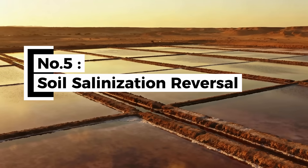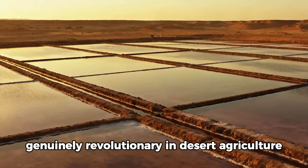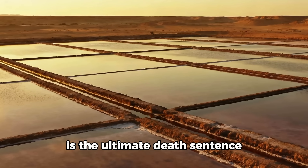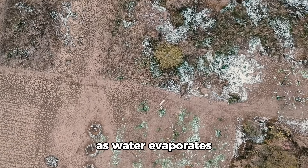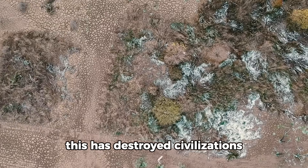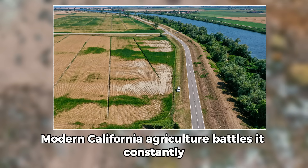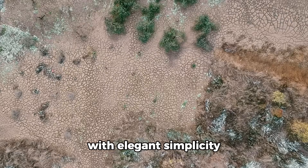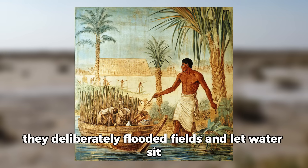Technique number five: Salinization Reversal through Fallow Flooding. In desert agriculture, salt accumulation in soil is the ultimate death sentence. Salts from irrigation water concentrate in the root zone as water evaporates, and eventually soil becomes toxic and crops fail — this has destroyed civilizations. Mesopotamian agriculture collapsed partly due to salinization; modern California agriculture battles it constantly. Egyptians solved this problem 3,000 years ago with elegant simplicity: during the flood season they deliberately flooded fields and let water sit, then drained it.